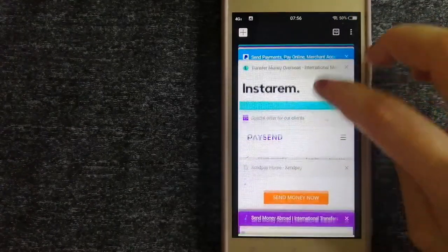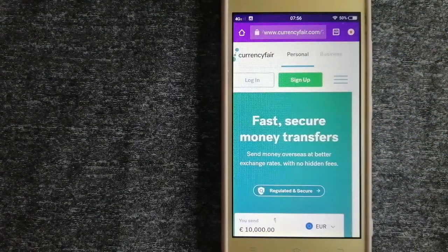The third option is CurrencyFair — a peer-to-peer online marketplace that allows individuals and businesses to exchange currencies and send funds to bank accounts worldwide. It uses a unique person-to-person online marketplace to facilitate currency exchange between users in a simple and anonymous fashion. For more information on CurrencyFair, just check the video description.